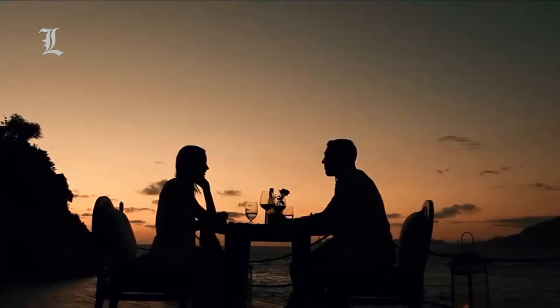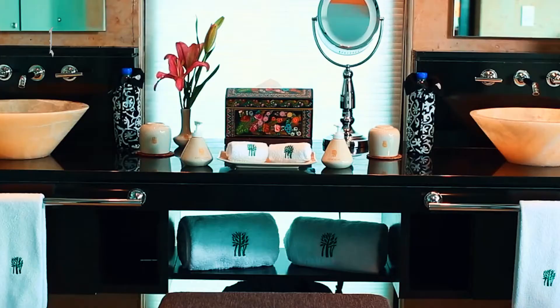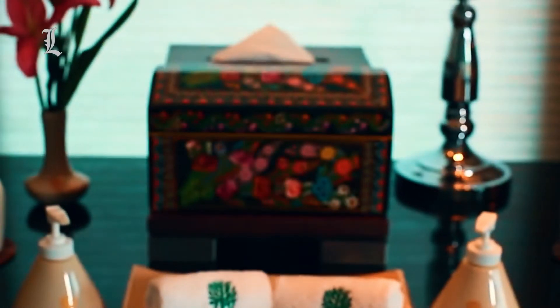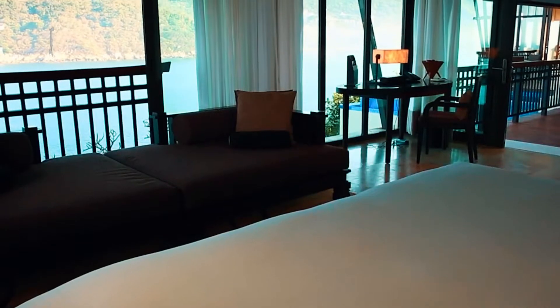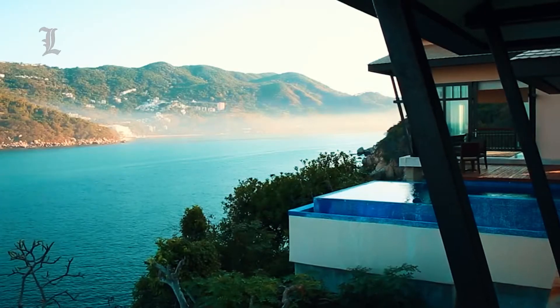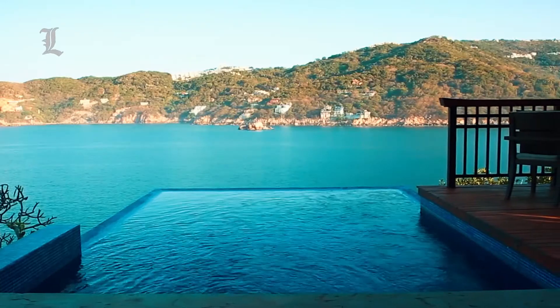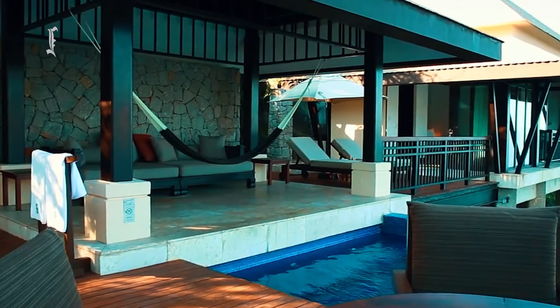With excellent dining and drinks, a blissful spa, and large guest rooms, it's the kind of place that gently lulls guests into never wanting to leave the property. Children are welcome, but the hushed, romantic atmosphere is clearly geared towards couples. From dual bathroom sinks to pairs of lounge chairs lining private infinity pools, almost everything here is designed for two.